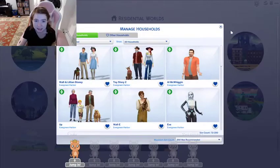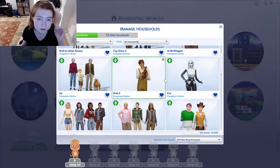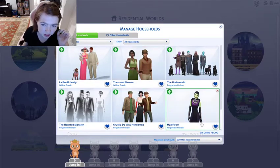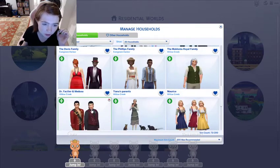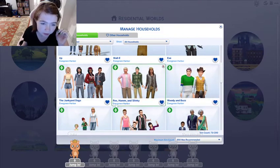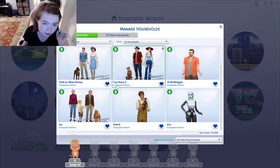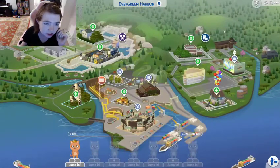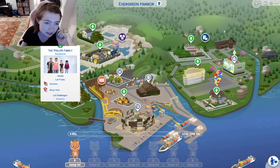She's literally got a gallery page, so if you don't see something, check there. She's done Forgotten Hollow, Willow Creek, and Evergreen Harbor. I haven't checked out Evergreen Harbor in detail yet, so let's actually go there and get a good look. She's got the Phillips family.